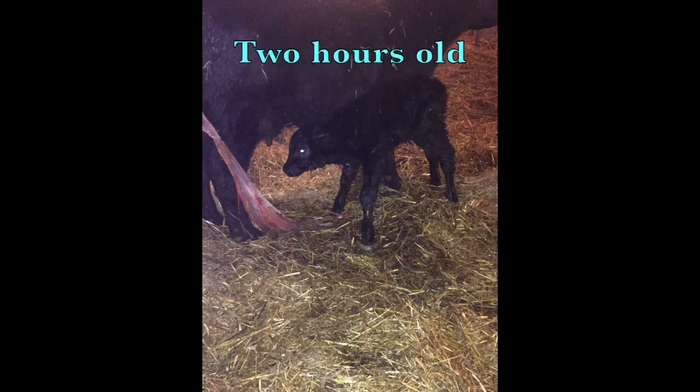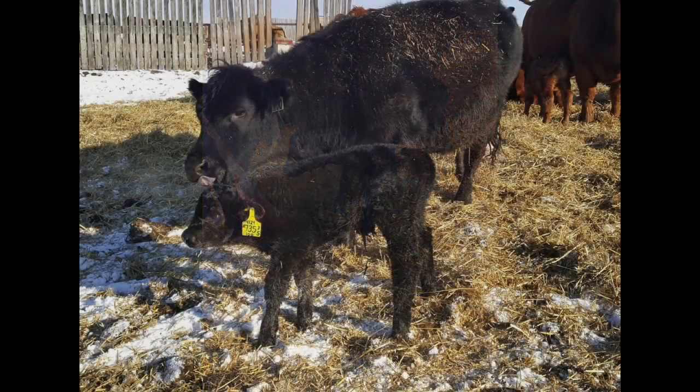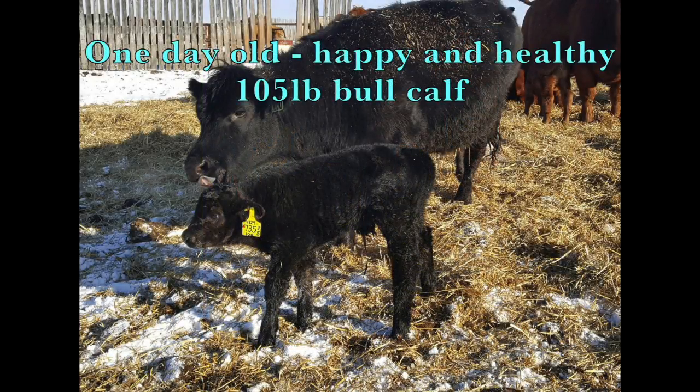Overall, understanding and recognizing that a sloppy vagina can potentially lead to further complications can be used as an educational and preventative measure for producers. This will ultimately increase the animal's well-being and ability to re-breed, preventing an economical loss for the producer.